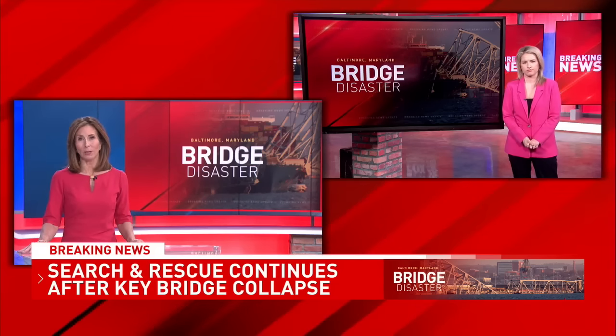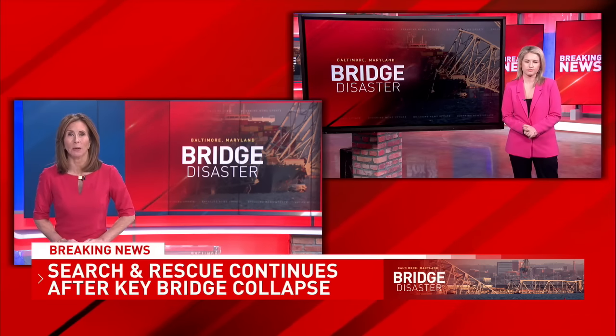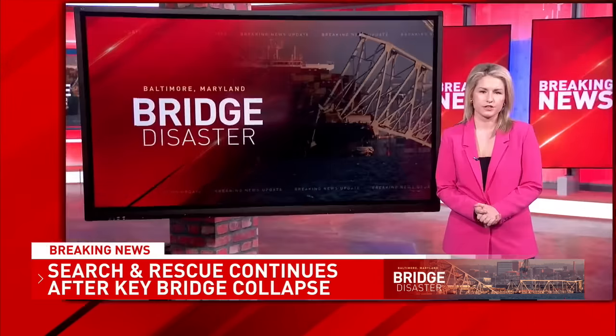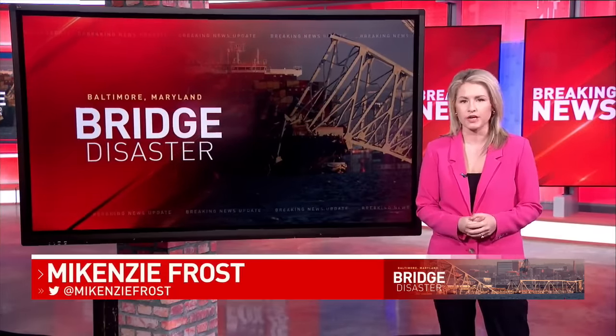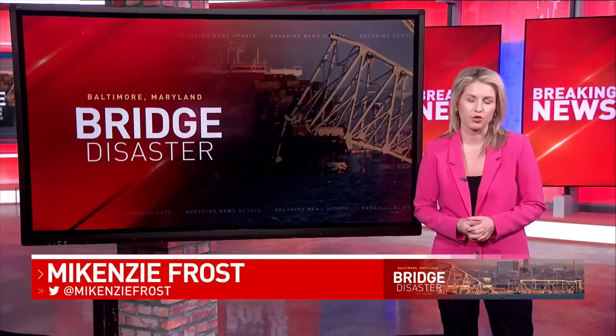Fox 45's Mackenzie Frost continues our team coverage tonight with a closer look at how this tragedy happened in the first place and what could have been done to stop it. There are still so many unanswered questions as this investigation continues to unfold, but we spoke with several engineers and marine experts about what may have gone wrong this morning.